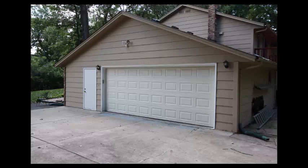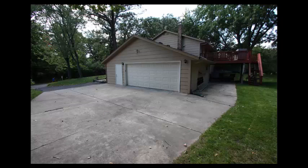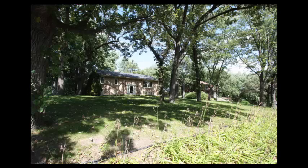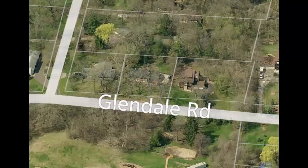Big 29 by 23 garage with built-in shop and a big concrete parking pad. Level backyard — enjoy an outdoor fire in this fire pit. Glendale Road is a quiet neighborhood and you can walk to Glen Lake.